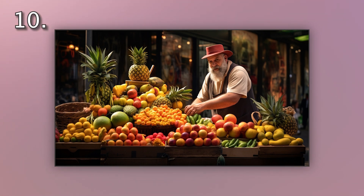Number 10. Look at the picture marked number 10 on the screen. A. A street vendor is selling fresh vegetables. B. A street vendor is arranging fresh fruit. C. A street vendor is buying fresh fruit. D. A street vendor is peeling fresh fruit.